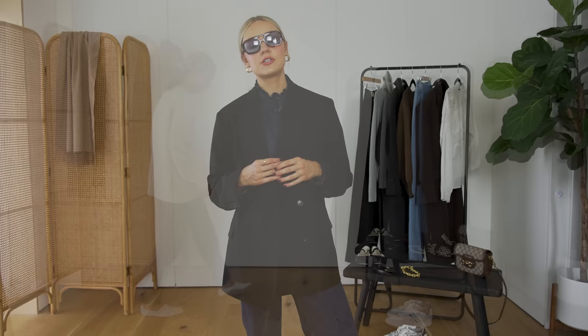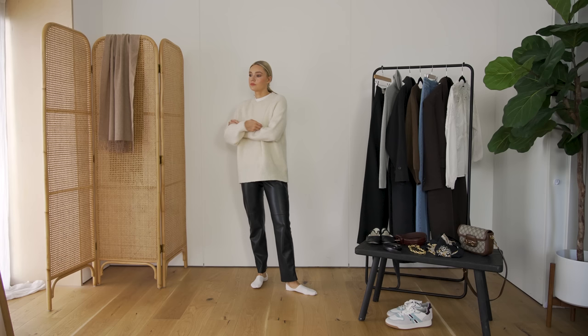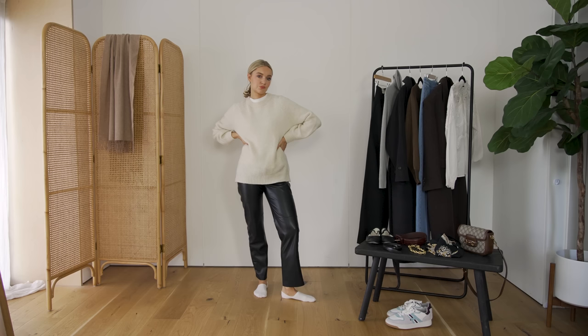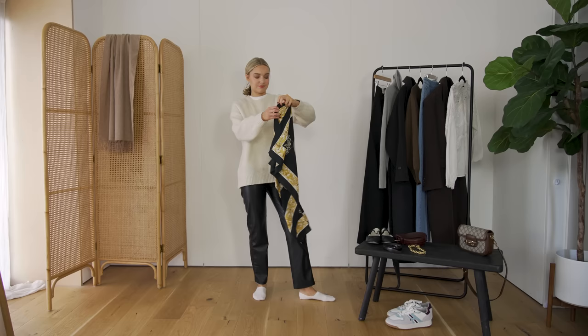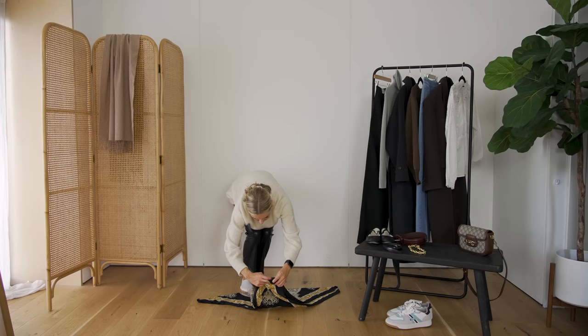Let's move on to the final look. Here I've got a cream oversized round-neck jumper with straight leather trousers. Again, pretty simple and basic, and it needs something to add a bit of personality and fun. One way to do that is to add something like a silk or satin scarf. I've gone for one from a charity shop that I got years and years ago — it's always something I pull out every now and again when I'm feeling a bit stuck in a rut.